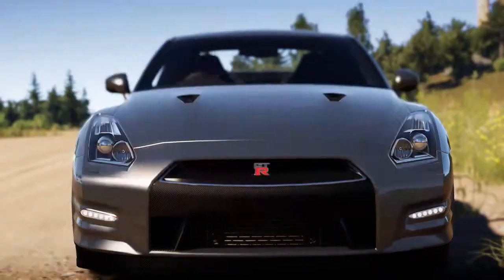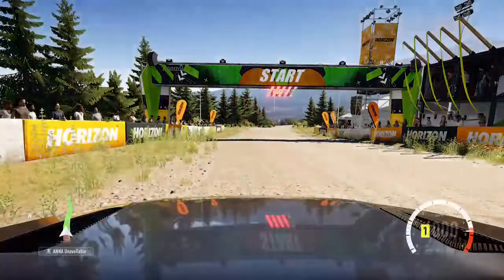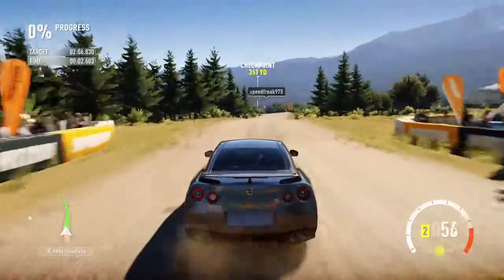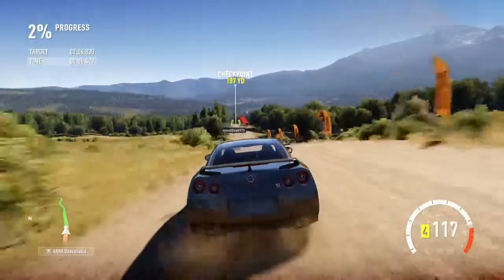Let's see what it can do. It'll all come down to whether or not it can handle the jumps and the landings very well. If it can handle the bumps and the jumps well, then this should be a fast car.